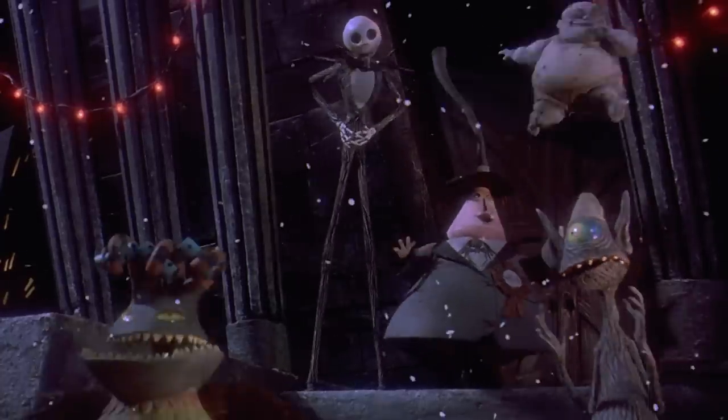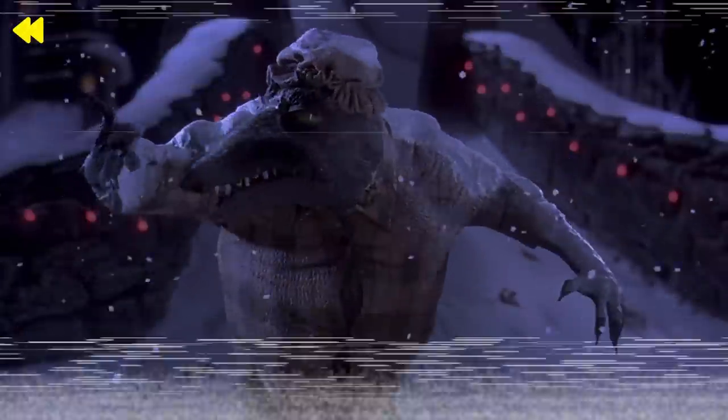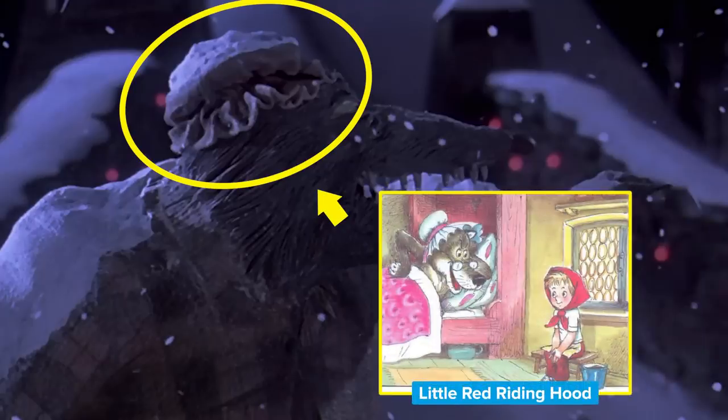Can't get enough of those fairytale cameos? The wolfman has a supporting role and can be seen around town throughout the movie, but did you catch the hat he's wearing after Santa leaves Halloween Town with the gift of snow? It's like the old granny hat made famous in so many illustrations of the Big Bad Wolf after he disguises himself as granny to trick Little Red Riding Hood.